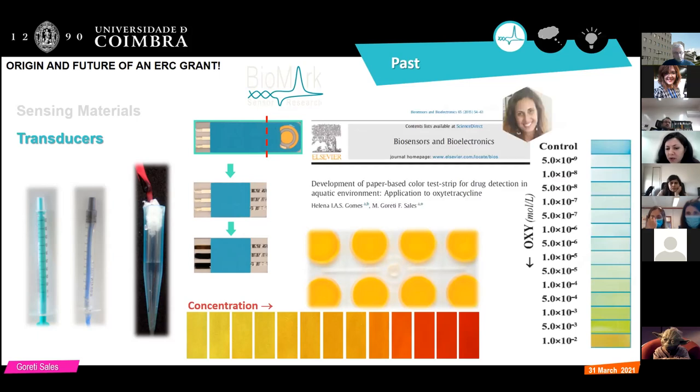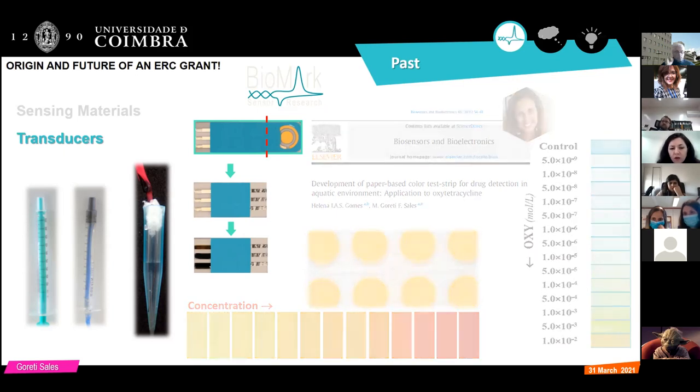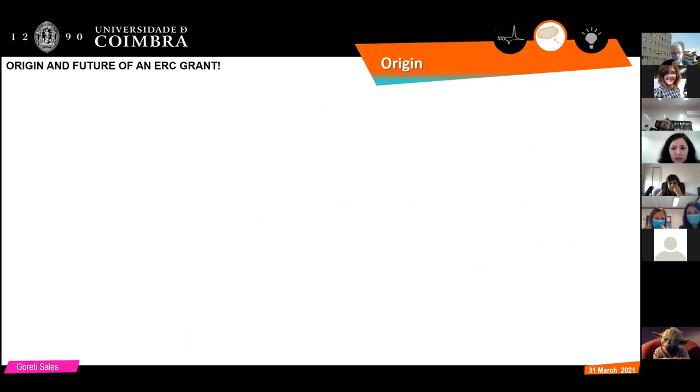Over time we evolved from PVC strips to cellulose strips, because throwing away PVC strips is not environmentally friendly. We started modifying cellulose substrates using a self-assembled monolayer approach to promote a color change on the cellulose substrate. So basically we reached this point, and from all the works we have done, I think the area where we evolved most was electrochemistry — but this also had limitations that needed to be addressed.